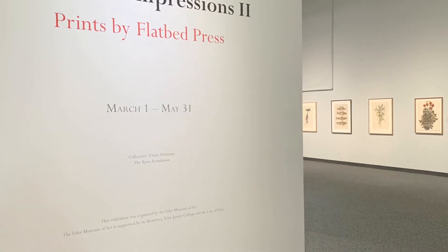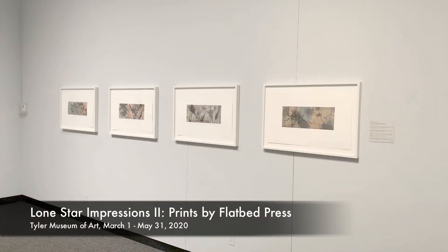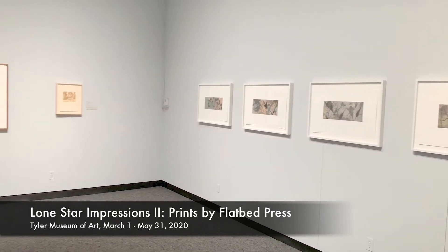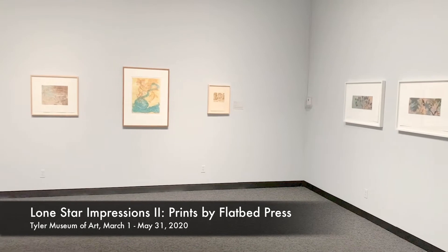Hey, we're coming at you here from the Tyler Museum of Art in Tyler, Texas. We are going to take a look at Lone Star Impressions 2, printed by a flatbed press.